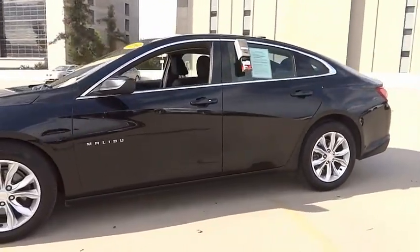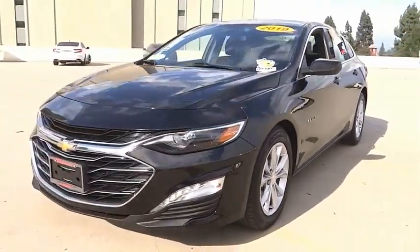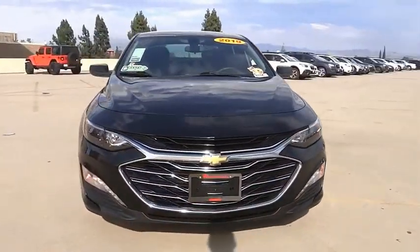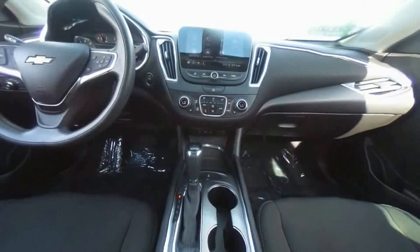Remote keyless entry, speed control, four-wheel disc brakes, rear window defroster, heated front seats. A vehicle like this doesn't come along every day — come in and get it before someone else does.